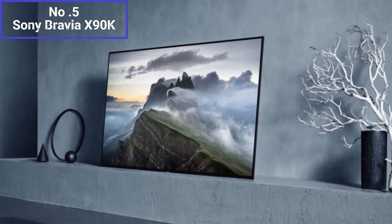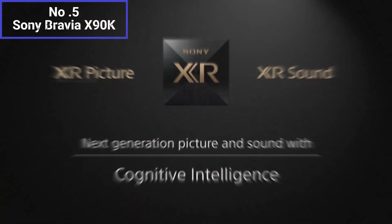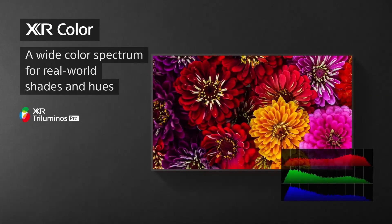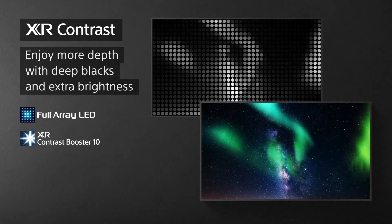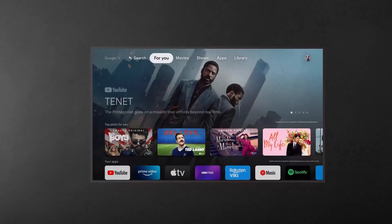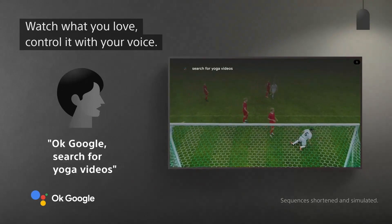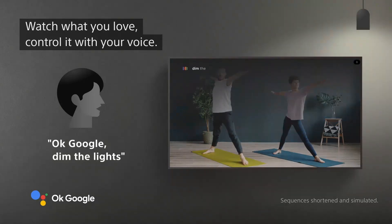One of the standout features of this TV is its picture quality. It utilizes Sony's advanced image processing technologies, such as the X1 processor, to deliver vibrant colors, deep blacks, and enhanced contrast. The HDR (High Dynamic Range) support further enhances the overall picture quality, allowing for a wider range of colors and improved brightness levels. In terms of smart features, the Bravia X90K runs on Android TV, which provides access to a wide range of streaming services and apps, including popular ones like Netflix, Amazon Prime Video, and YouTube. The TV also has built-in Wi-Fi, allowing for seamless connectivity and easy access to online content.